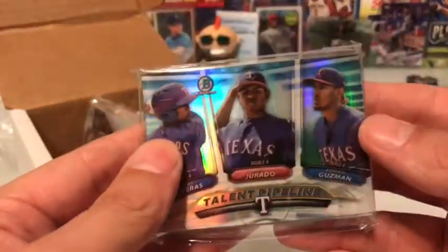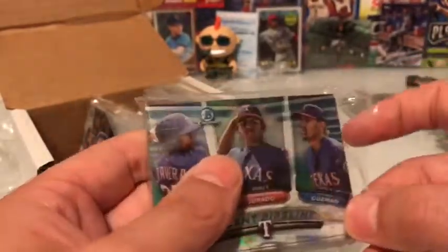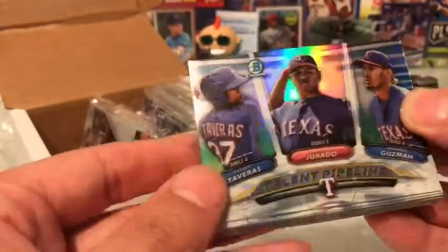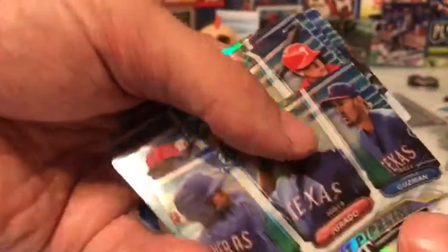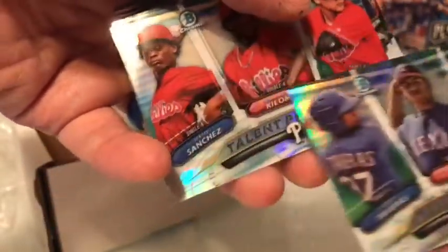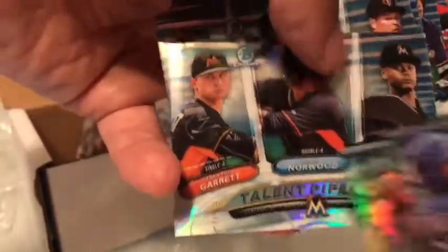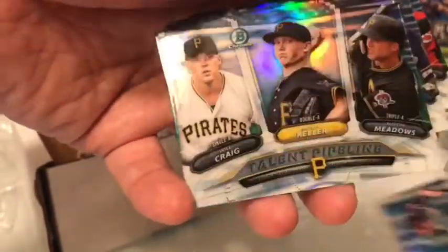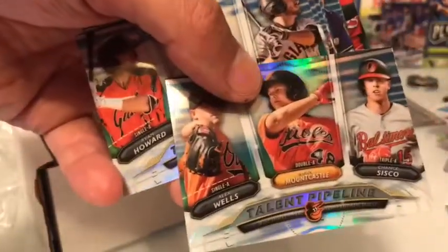My favorite cards that came out this whole year — my favorite insert set from any set — were these Bowman Chrome Talent Pipeline cards. I know they have them every year, but I just love these cards. I'm not going to go through all the names, but here we have the Rangers, Phillies, A's, Marlins, Twins, Pirates, Diamondbacks, Rockies, Cardinals, and Orioles — that's a nice card.